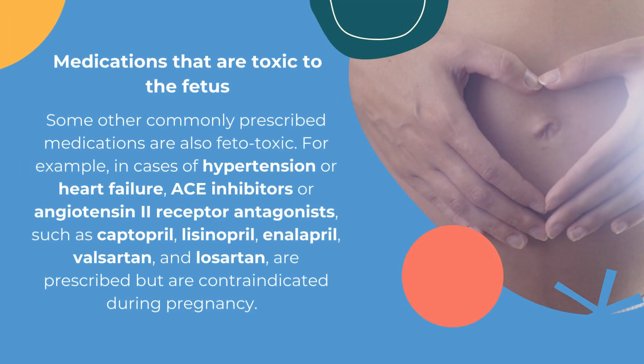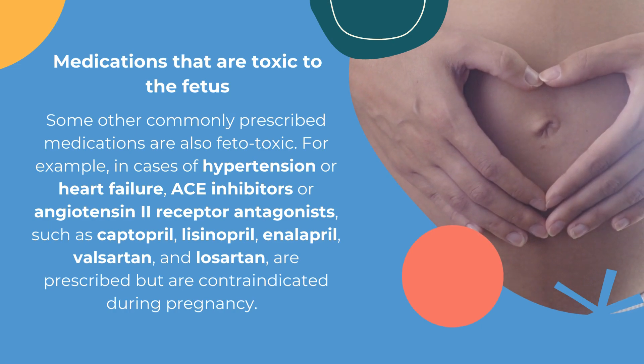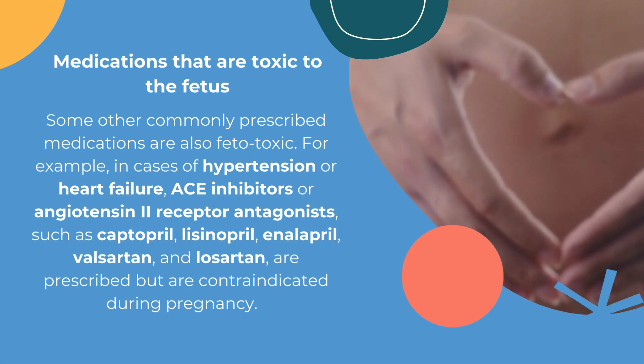Some other commonly prescribed medications are also fetotoxic. For example, in cases of hypertension or heart failure, ACE inhibitors or angiotensin-2 receptor antagonists, such as captopril, lisinopril, enalapril, valsartan, and losartan, are prescribed but are contraindicated during pregnancy.